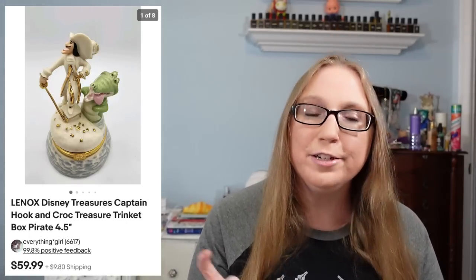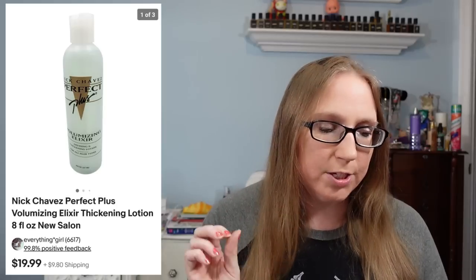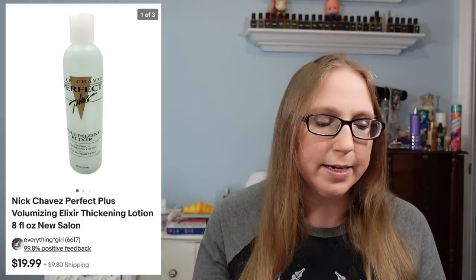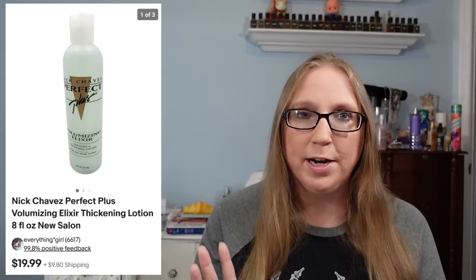I have a Lenox hook trinket box that sold for $59.99. This came from a yard sale and I'm pretty sure we paid about $7 for it. Next was a Herend vase that sold for $19.99 and that was with some other stuff I had won at an auction. I also sold a three-wheel studio pottery vase for $219.99 — won that at an auction and I'd say we paid about $60 for that one. I also sold a lot of two Nick Chavez elixir thickening lotions for $39.98 — those came from a beauty tray I won at an auction.